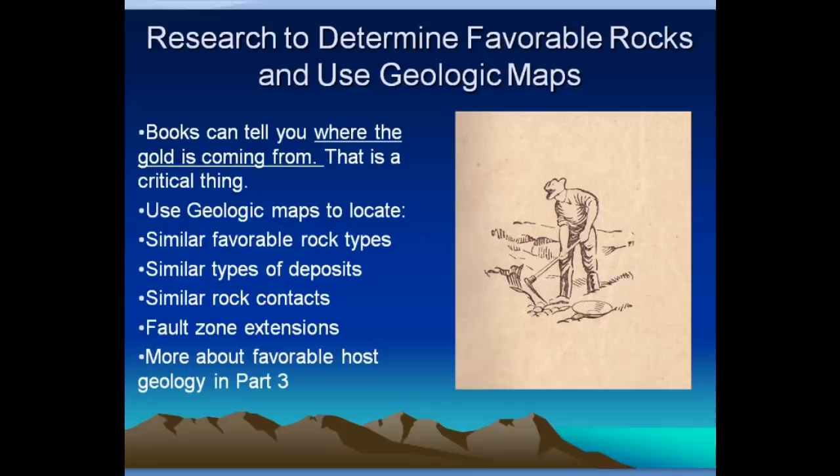Geologic maps may tell you that a certain type of rock is the host for all the gold deposits in a given district. You can use a geologic map to find out where the outcrops of that host rock are, or where certain rock contacts — where one type of rock meets another — have been the main source of the gold. Knowing that and being able to look on a geologic map to see where those contacts go can help you find extensions or peripheral areas that most people don't know about. Fault zone extensions fall in the same category — a lot of places, gold occurs along a fault zone that may be the real source where the nuggets are coming from.